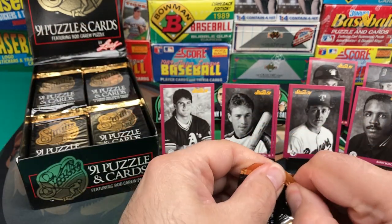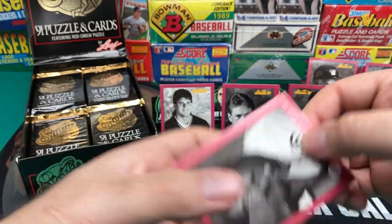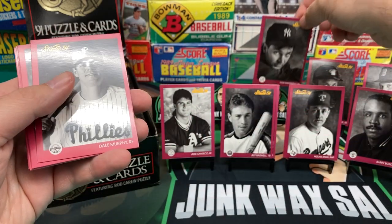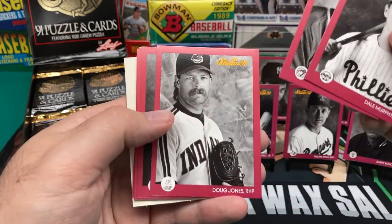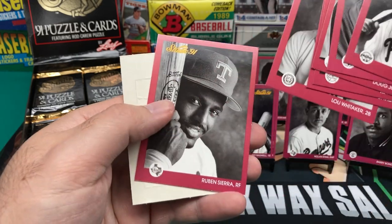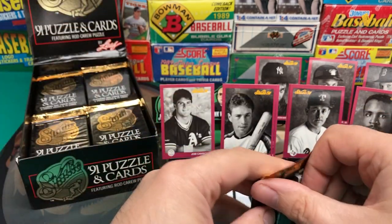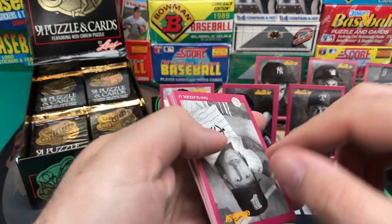I still like this set even though it may not be worth a whole lot. It was different — nice quality cards. Don Mattingly, looking pretty young in that one. Dale Murphy, should be in the Hall of Fame. Mookie Wilson, Doug Jones, Kevin Moss — one year he was actually relevant in '91, and then he faded into obscurity not too long after that. The next Babe Ruth turned into the next nothing.